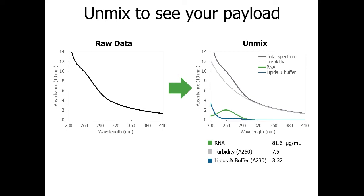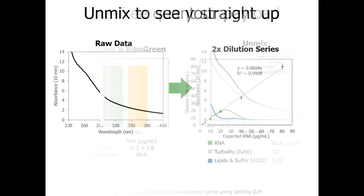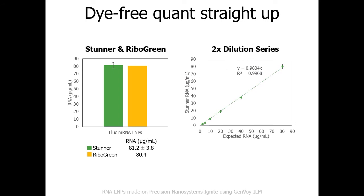Stunner separates the contributions of three groups — turbidity, RNA, and other components — to quantify total RNA concentration. All this in less than a minute per sample from just two microliters, and without any dyes, reagents, or complicated workflow. Stunner's RNA concentrations agree closely with total messenger RNA concentrations determined by RiboGreen — a two-fold dilution series of firefly luciferase mRNA LNPs showed highly linear results down to 1.2 µg/mL.